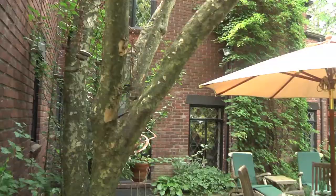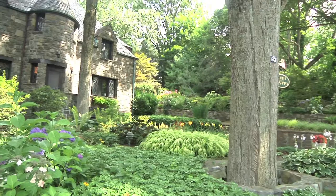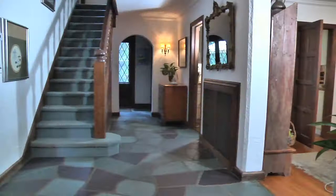Welcome to 63 Mercer Avenue in the Manorwood section of Hartsdale. This stunning stone and brick Tudor built in 1933 is close to 3,800 square feet, has four bedrooms and three and a half baths.